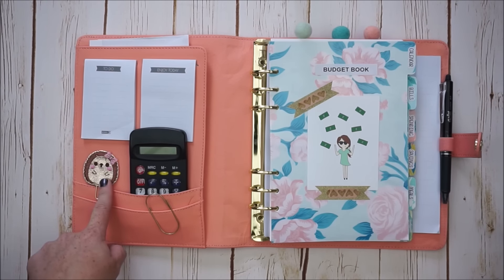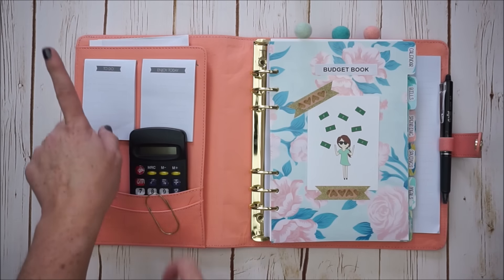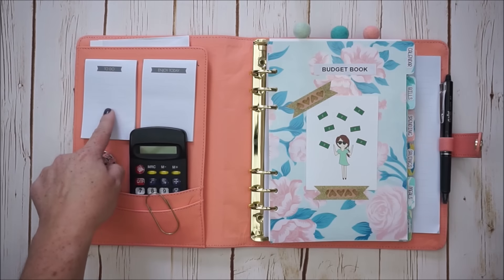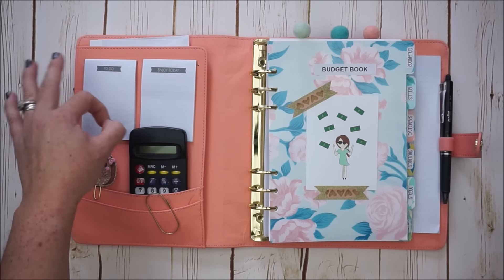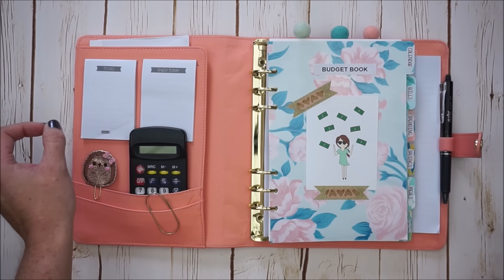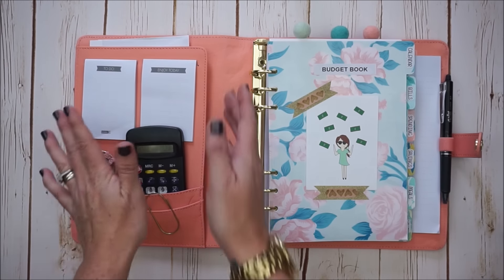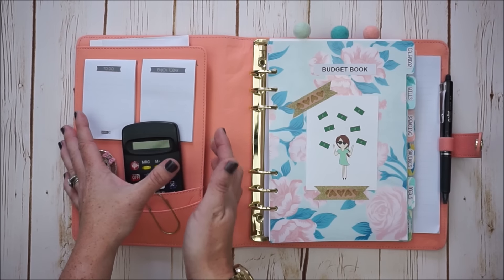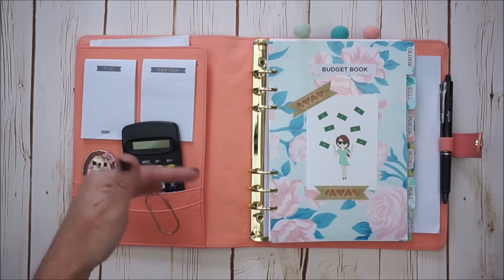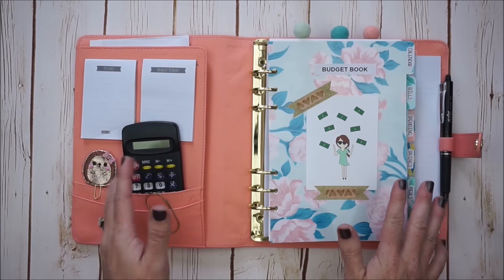I also have this adorable little guy from the Etsy shop Little Miss Daisy Rose. I kept in these notepads because they're great — I use them to jot down little notes, or when I need to put down cash totals for a withdrawal from my bank account on payday. In the back there is a secretarial pocket where I keep physical bills that come in the mail. I use them to reference totals, and when I'm done I file them away.